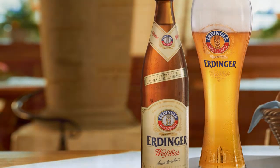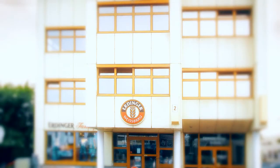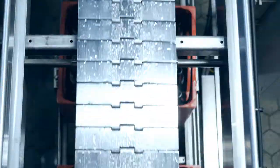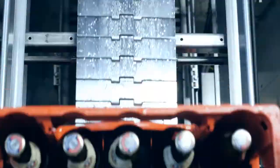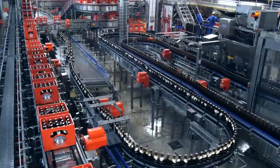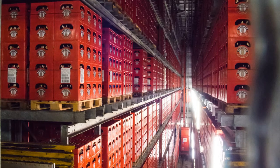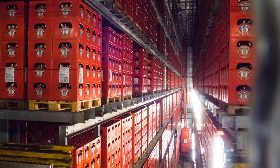Erdinger Weisbräu is one of the few specialists to use this traditional brewing procedure that requires complex logistics. Every day, hundreds of thousands of bottles travel along kilometers of conveyor systems to a high bay warehouse where the wheat beer develops its characteristic flavor.